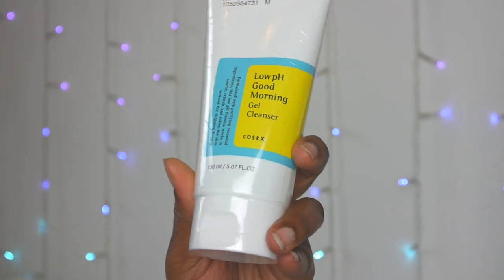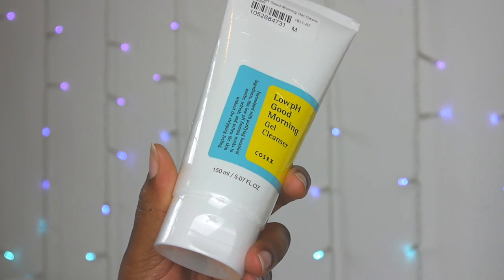The next thing I got is the low pH good morning gel cleanser by COSRX — I think that's how you say it. It's a morning cleanser; I don't know why it's specifically for the morning, but I'm going to use this probably instead of a foam cleanser.